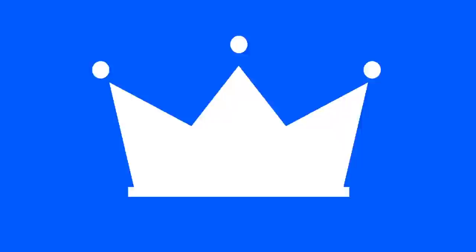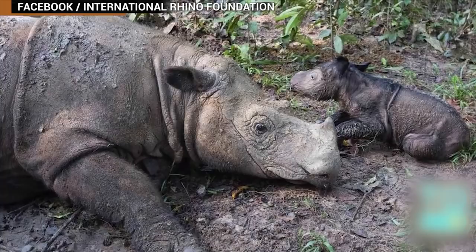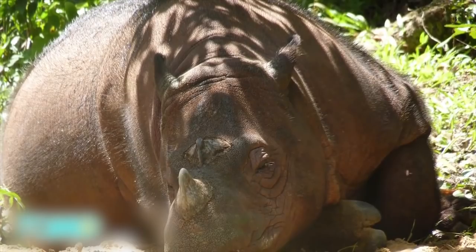TomoNews presents Animals in Danger of Going Extinct. Rare Sumatran Rhino Gives Birth. An endangered rhino has given birth and it was caught on camera. The 14-year-old rhino named Ratu gave birth at the Sumatran Rhino Sanctuary in Indonesia.